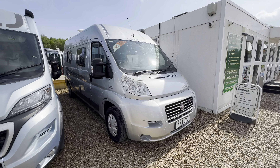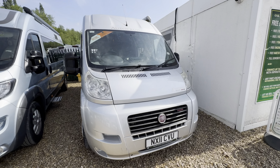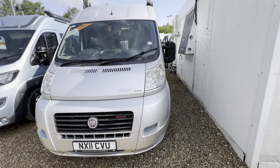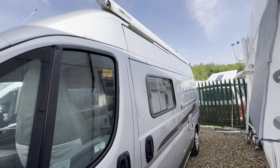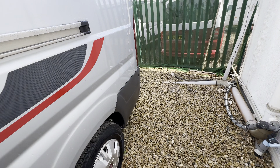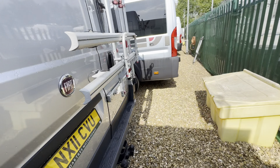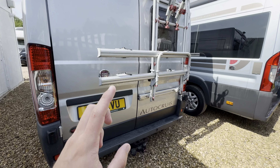Hello everyone, it's Ben from Oak Tree. Today I'll be walking around this lovely Autocruise Tempo on a 2011 registration — stunning condition. On the habitation side you've got a wind-out awning, and up top an electric entrance step. At the back you've got a reverse camera up top, a cycle rack, and a tow bar.